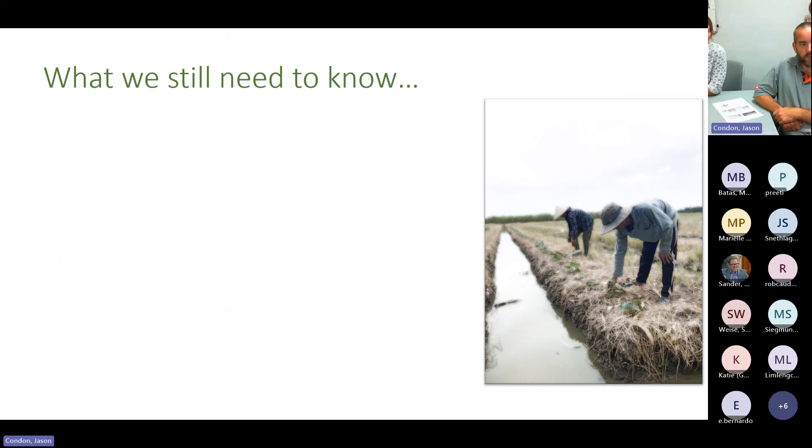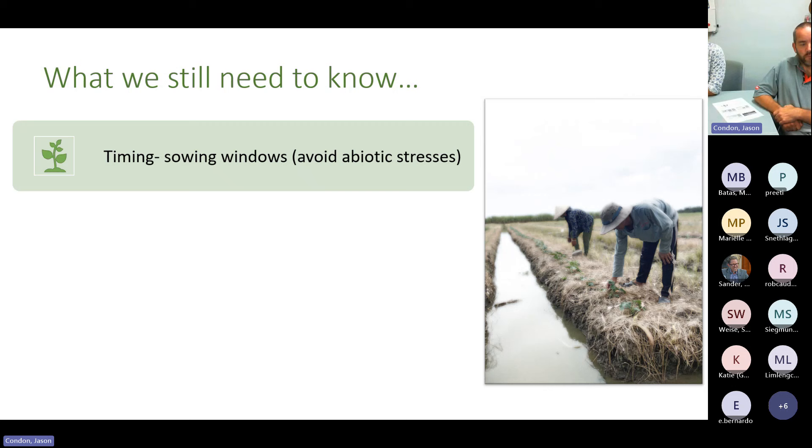Timing is a big research question — finding sowing windows that avoid abiotic stresses like temperature extremes, saline intrusion, and water limitations, and fitting these into a cropping calendar already structured around rice. This is a real challenge because climate change is making weather unpredictable. In recent years we've had early storm events that flooded sites and heatwave effects that killed seedlings that wouldn't have occurred the year before. Farmers say they've never seen it this hot — things are changing.